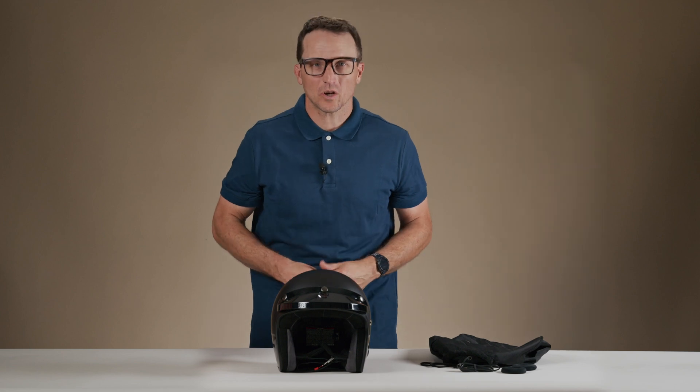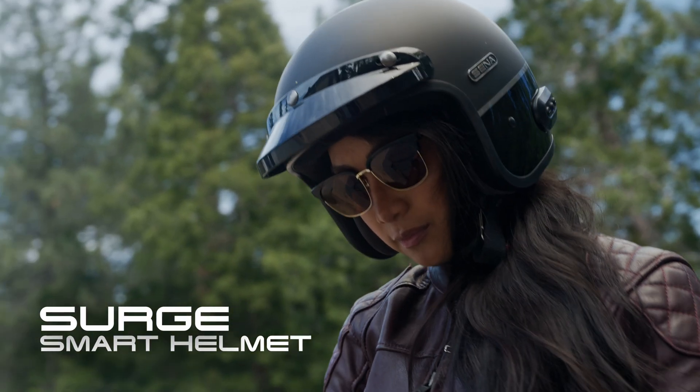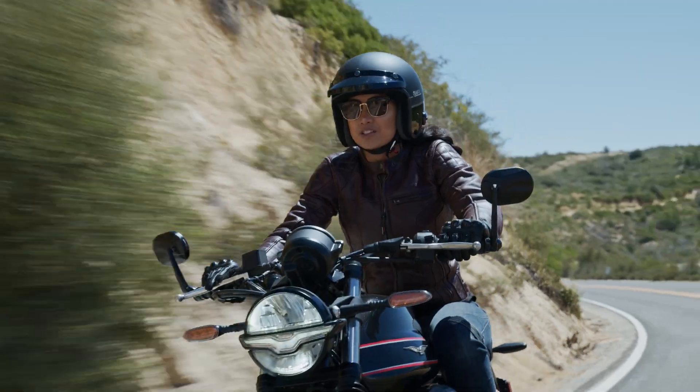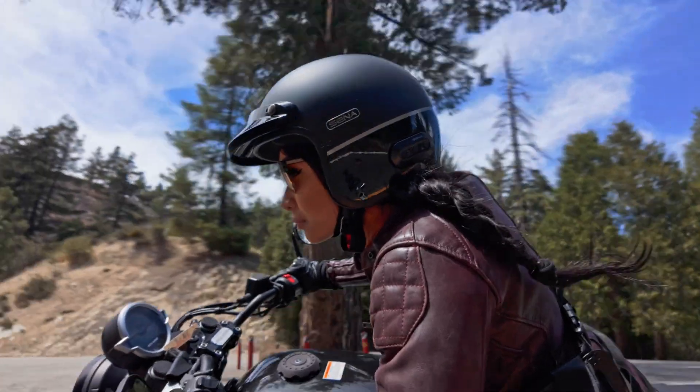Hi everybody, I'm Jesse with Senna and welcome to the Tech Talk on the brand new Surge Smart Helmet from Senna. It's a sleek and innovative solution for combining classic open-face styling with modern communication technology.